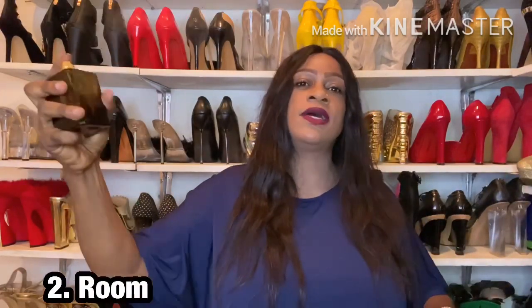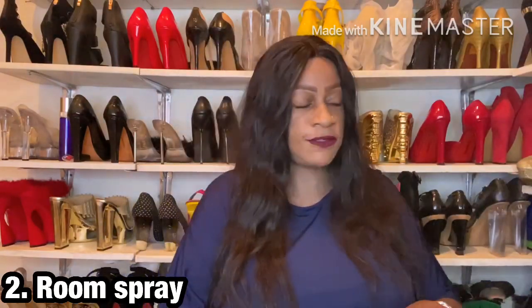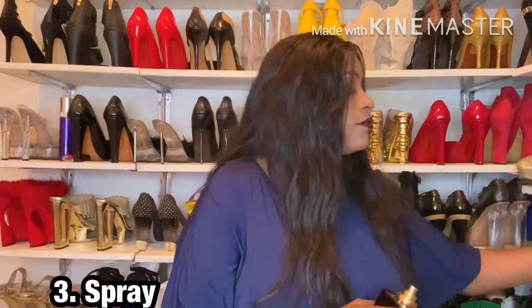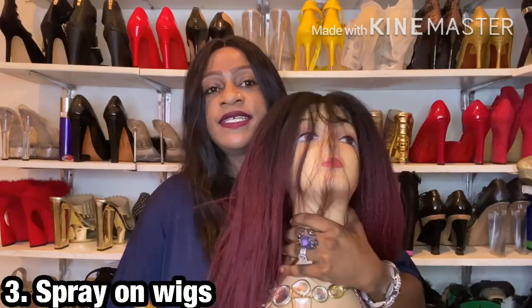Point number two would be to use the fragrance as a room freshener, just like what I'm doing here — to scent the space around you. Point number three would be to use the fragrance on hair.